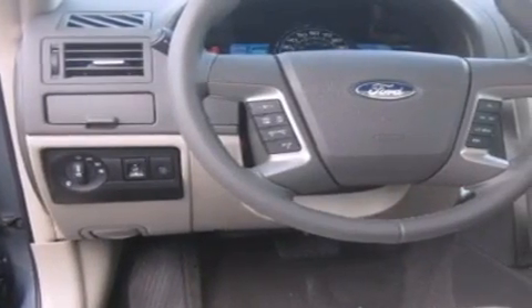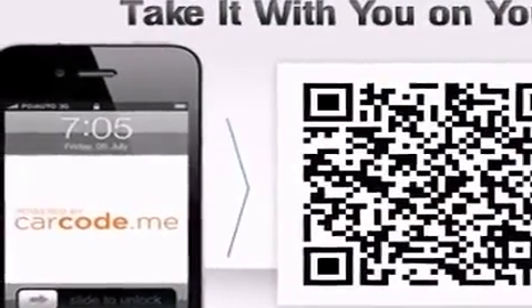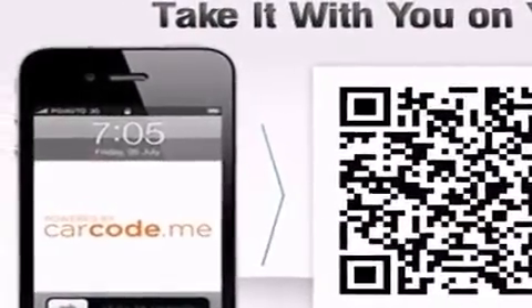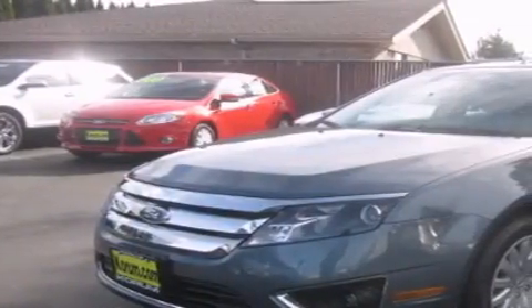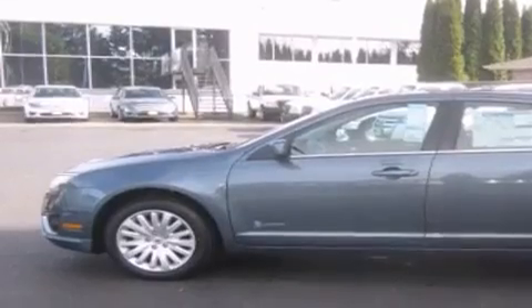The following features are also included: air conditioning with automatic climate control, steering wheel controls, an electronic parking aid, a CD player, a leather wrapped steering wheel, a security system, fog lamps, an anti-lock braking system, a home link feature, and cruise control.